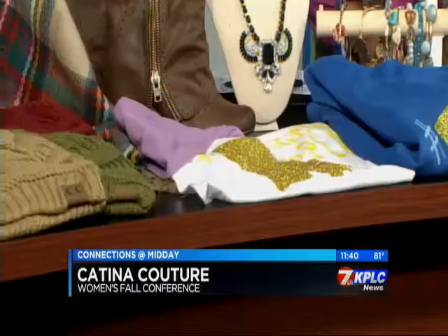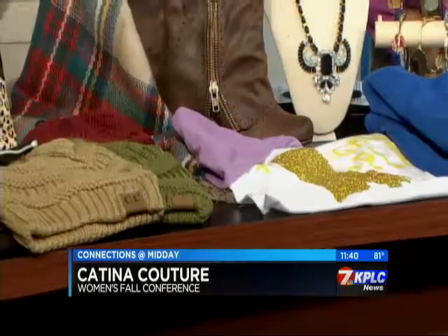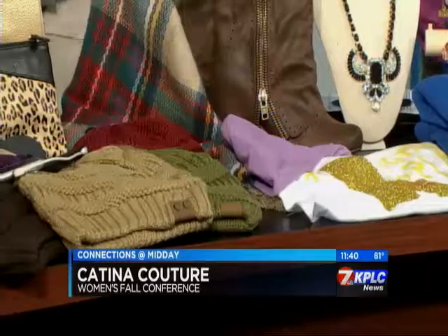If it's not soft, we don't like to buy it. We need to have a good pair of boots in the closet this fall. Definitely. And of course you've got to layer up with scarves and little cute hats and beanies — and you have all that stuff. We've got you covered.